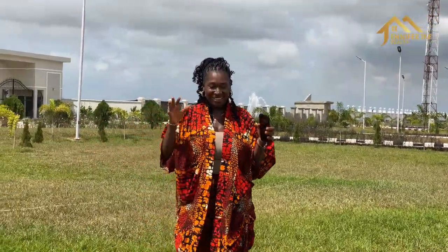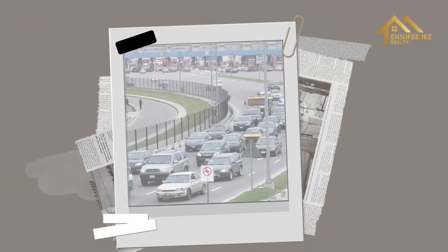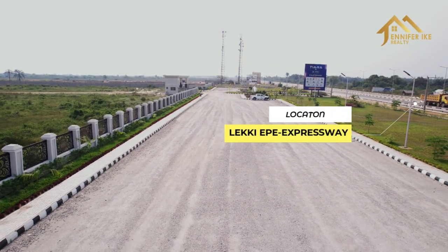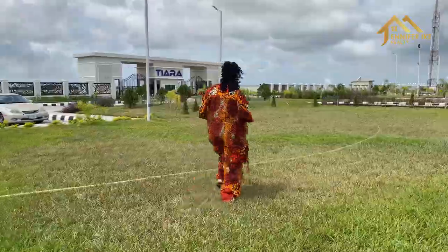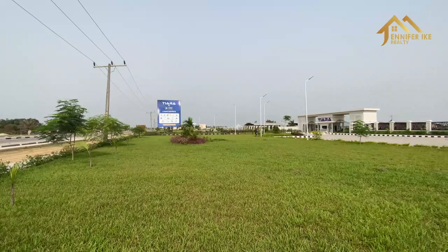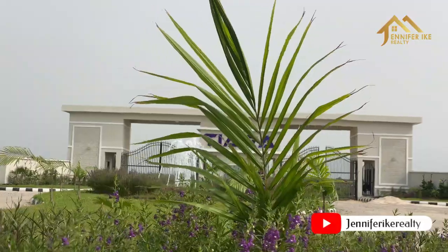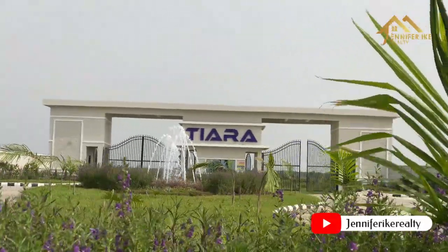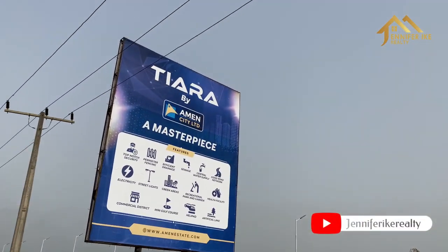Welcome to Tiara Estate. This property is right on the Lekki-Epe Expressway and is located in Epe. If you've seen the news recently, a lot of amazing things are happening in this Epe corridor, and that is where we have Tiara — just on the Lekki-Epe Expressway, a few minutes' drive from Pan-African University, from the Lekki-Epe junction. Come with me, let's take a look around the property.